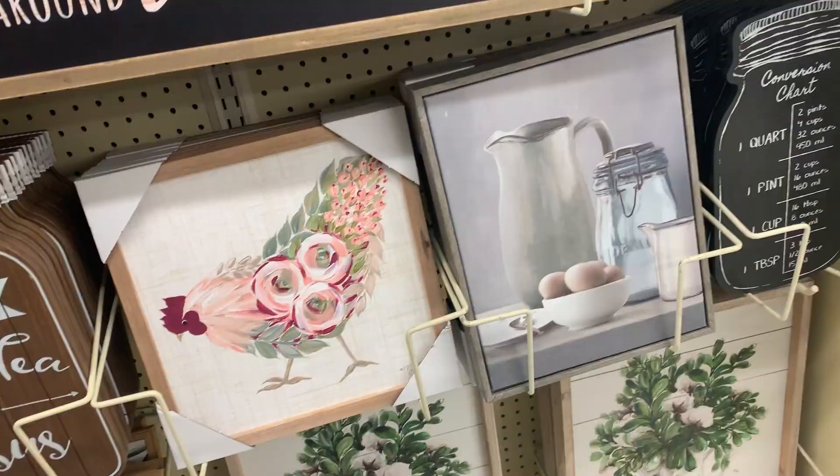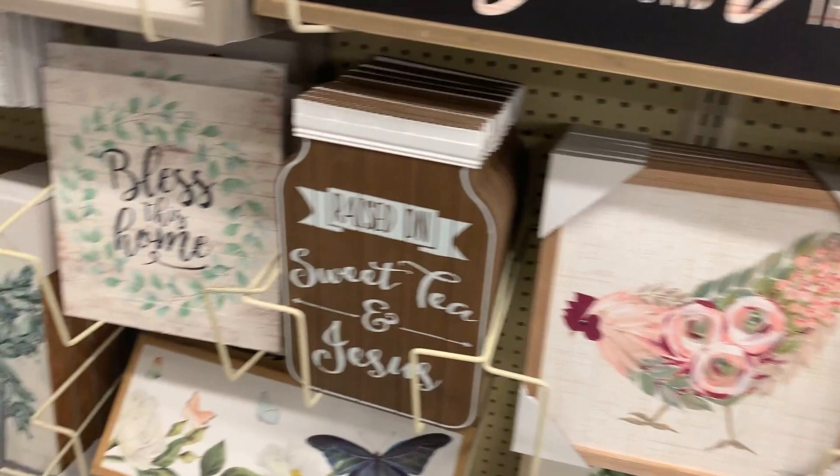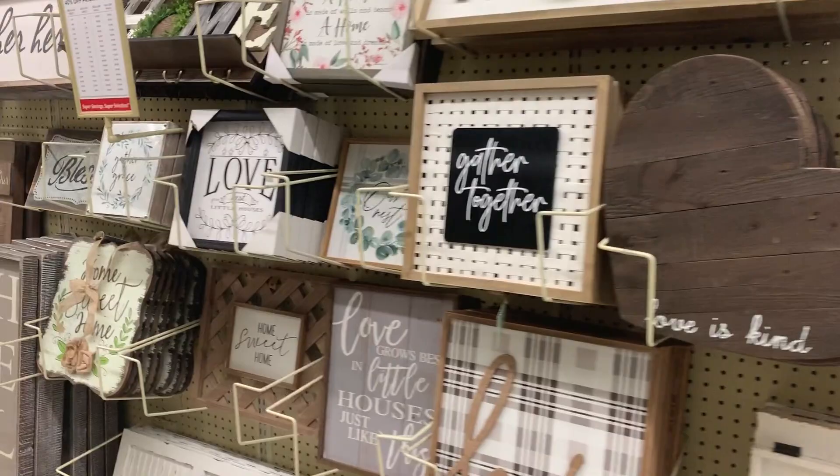Look how cute it is! I love it! I love pigs — pigs are so cute! Look at the baby pig! I have to vlog this because this Southern farmhouse spring style is one of my most favorite things. I literally want to buy everything on this entire wall. Luckily it's on sale, but look at this pig — it's so cute!